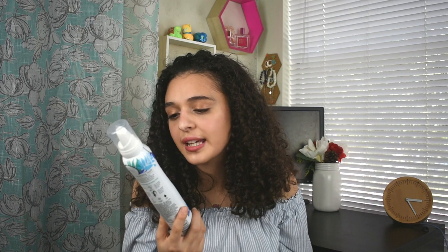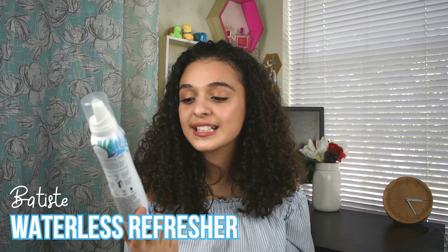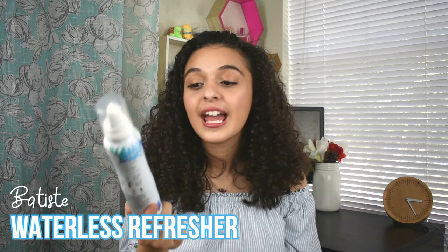Next I have the Batiste waterless cleansing foam — it's a curl refresher. If you've got curls and you're in a rush and they're not looking their best, just pop this foam on your hand and rub it into your hair. It'll curl your hair in literally 60 seconds, dry quickly, and your hair is curly again. This is so convenient for summer when you're on the go — at the beach and want your hair to look good for the Instagram shot.